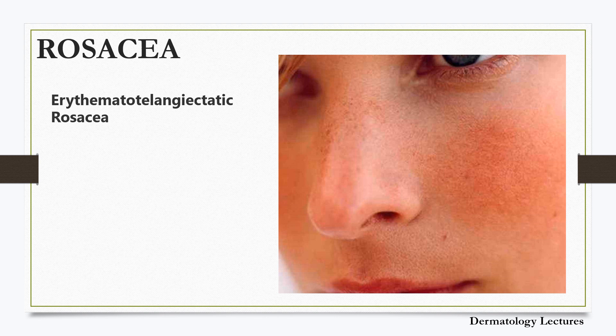Rosacea starts with a tendency to blush and flush easily. The skin of the face feels sensitive and can burn or sting. After some time, the central areas of the face become a deeper shade of red and end up staying discolored all the time. A red face due to persistent redness or prominent blood vessels — that is telangiectasia — is the first stage of rosacea, known as erythematotelangiectatic rosacea. Rosacea can further lead to embarrassment, anxiety or depression and a disrupted social life.